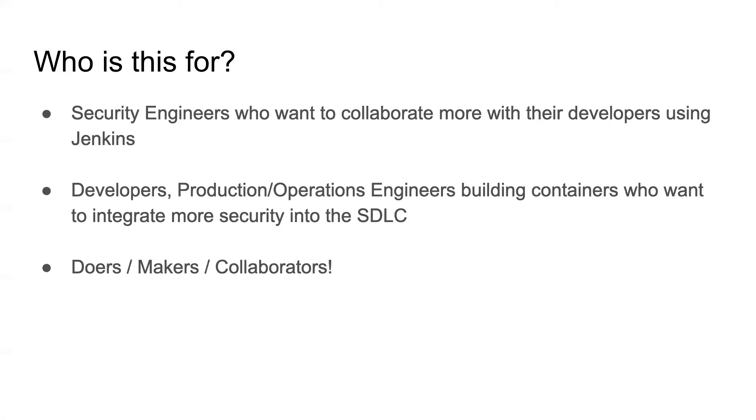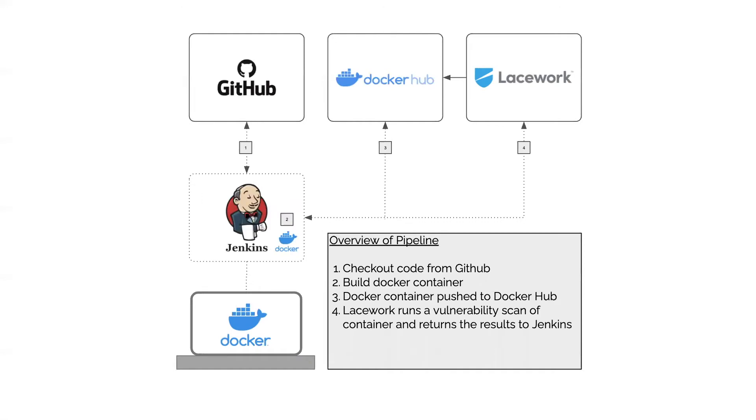Let's dive into what we're going to build. We're going to use Docker on the local laptop to spin up a Jenkins environment. That Jenkins environment is where we'll build our pipeline, and it's going to connect to Docker Hub and pull down some sample source code we've already prepared. We're going to build a Docker container, publish it up to Docker Hub, and then call the Lacework APIs to kick off a scan of that newly built image and return the results to the Jenkins pipeline.